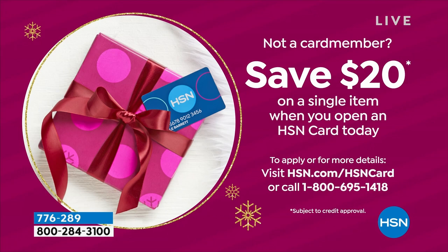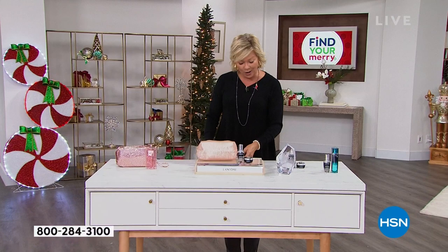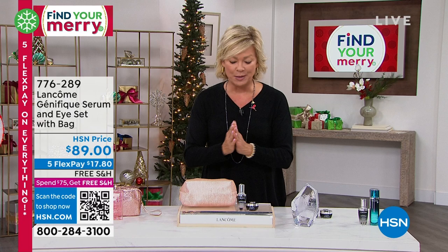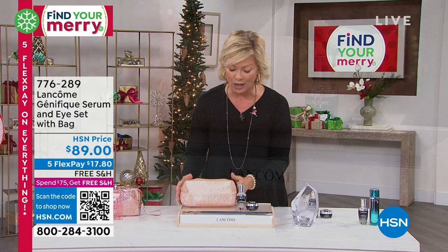We've got more to share — this has been such a fun show already. Don't forget about the Idôle — we've got about 150 of these left, a fantastic gift idea. So this is another amazing duo and I love this set because this is Genifique. Genifique is something so special — it's a whole different category. You're getting this beautiful blush-colored makeup bag, the Youth Activating Concentrate, and the Yeux Reno eye cream.